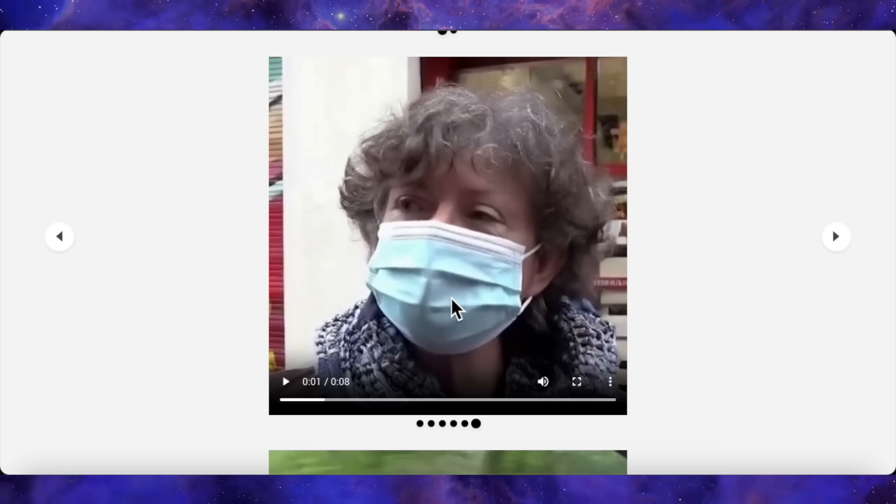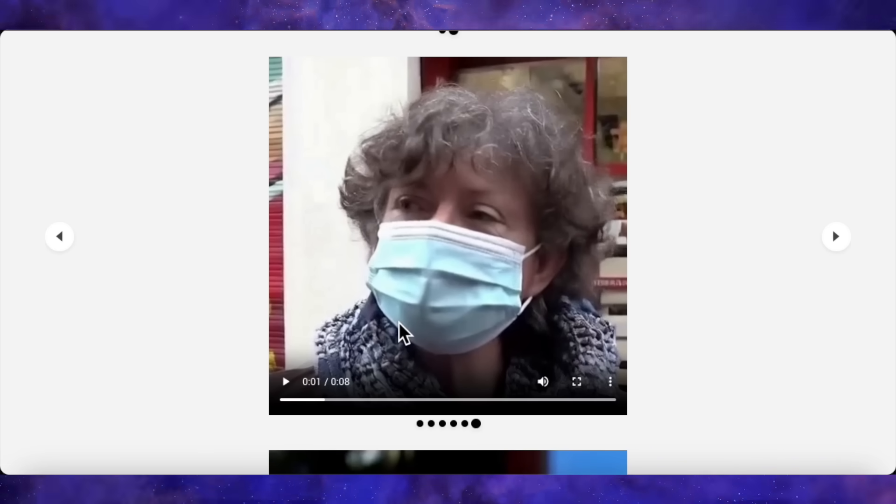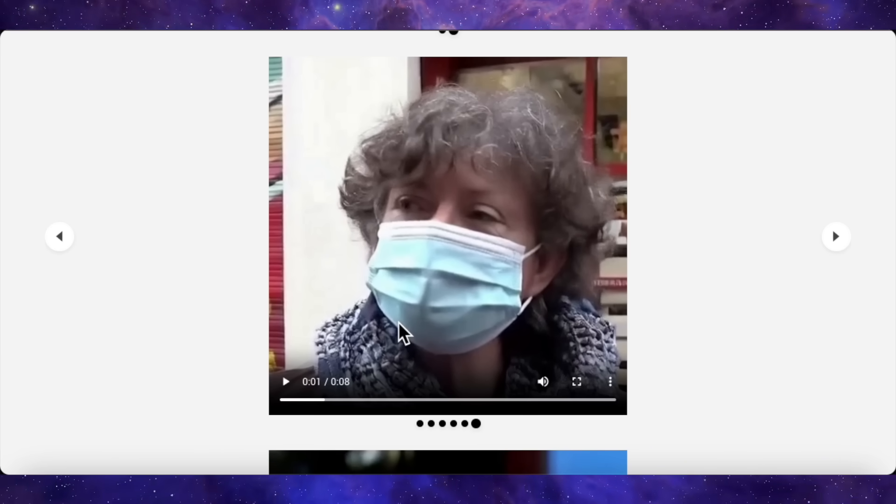Her eyes are blinking naturally. They dart around slightly. It feels completely alive. This is not AI generated. This feels completely real. Now, for this next one, this is a really clever test. They've taken a photo of a woman wearing a face mask. You can't even see her lips.